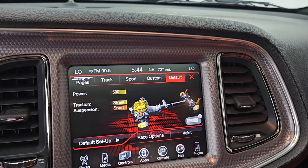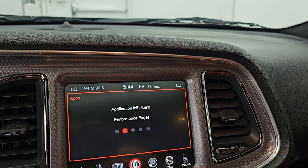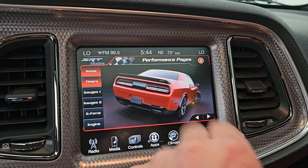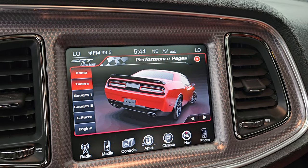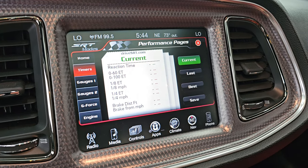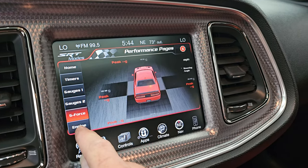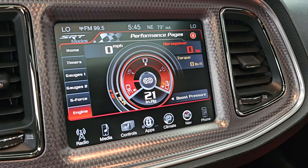You also have your drive modes on here: track, sport, custom, and default. Let's go to the performance pages one more time. You get your timers — 0-60, 0-100, eighth mile, quarter mile, and braking distance. You also get your gauges, gauges two, G-force, and your engine page. So you can see as I rev it, all that data changes — that's really cool.